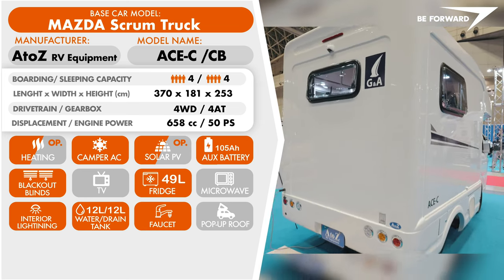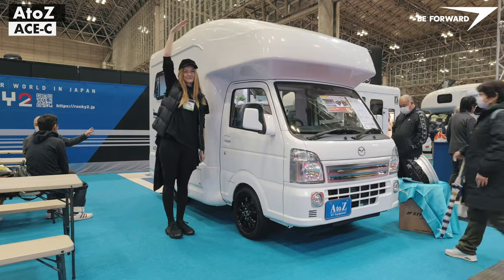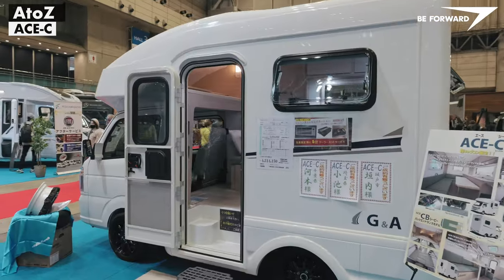The base vehicle is the Mazda Scrum Truck, an OEM light truck platform manufactured by Suzuki, which is also sold under the names of Suzuki Carry, Mitsubishi Minicab and Nissan Clipper.